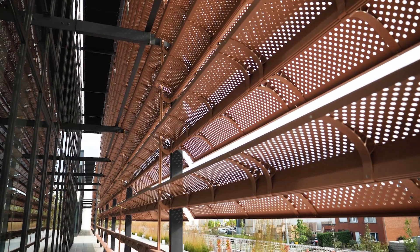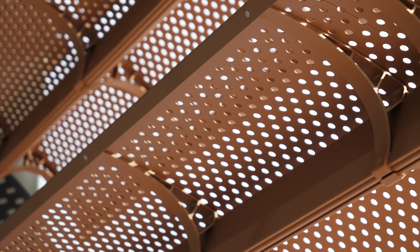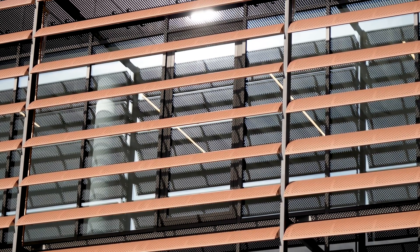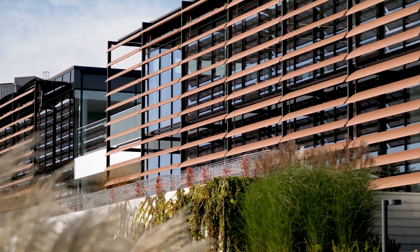The architect deliberately chose horizontally positioned Juco Sun Wing louvre blades. The movable aluminium louvre blades are perforated. They thus ensure perfect harmony between solar shading and shadow. The thin-shaped louvre blades rotate with the sun, which means the light entering can be controlled.